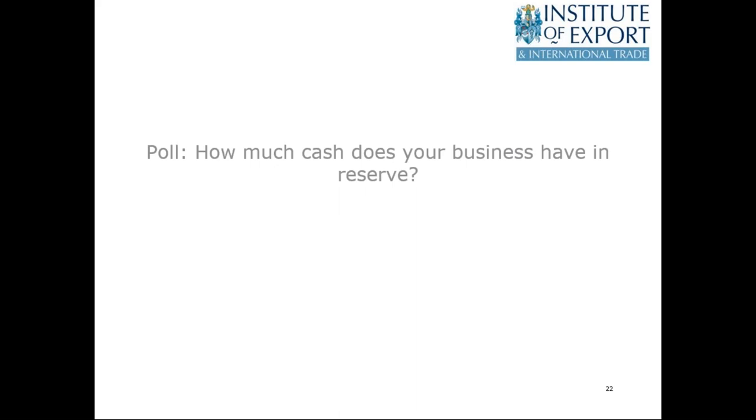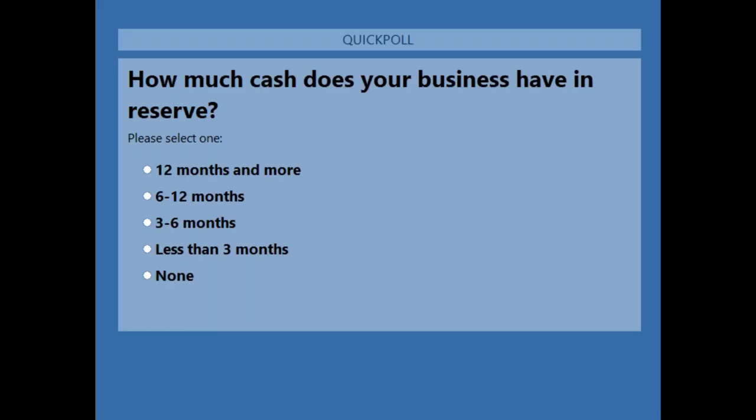The next poll asks: how much cash does your business have in reserve? The options are 12 months and more, six to 12 months, three to six months, less than three months, or none. A question from Lucy: people talk about the importance of the correct commodity code, but could you explain how important it is in the context of COVID-19? Commodity codes are important at all times. At this time, they are important partly because some products are defined as COVID-19 products, which are linked in the government notices. It's very important that any requirement for licenses and regulations is caught within the commodity code itself. Apply for a Binding Tariff Information, BTI, if you're not sure about your commodity code — even at this time. It's critical to get it right so goods can hopefully pass through.